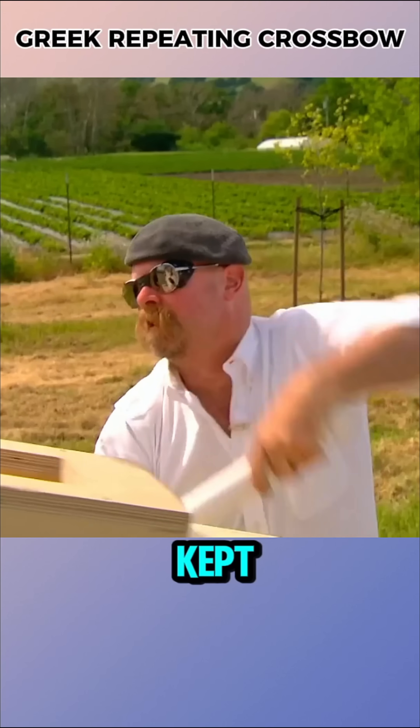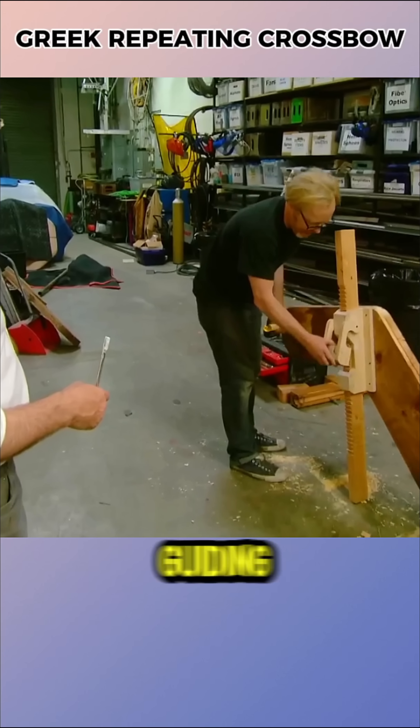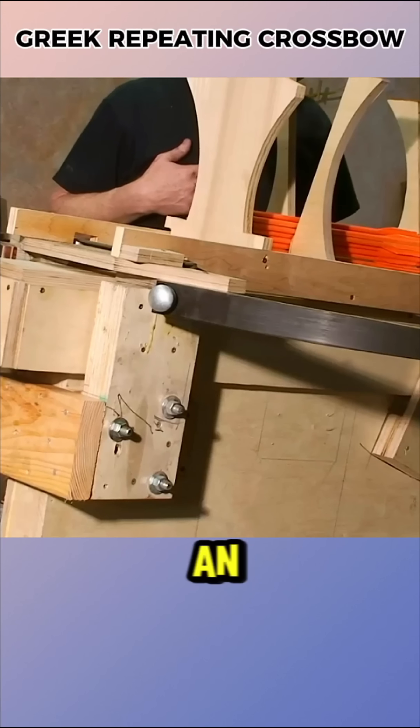However, in practice, arrows kept jamming in the channels, preventing continuous fire. So they made refinements with a wheel, a guiding lever, bowstring adjustments, wax-coated channels, and an expanded magazine.